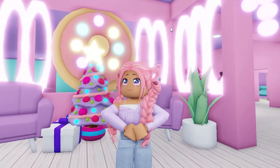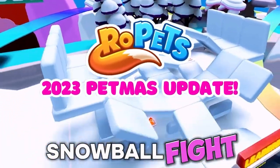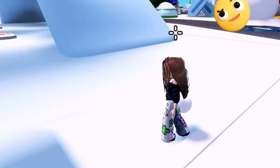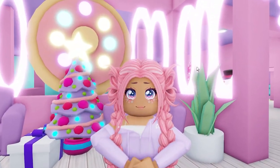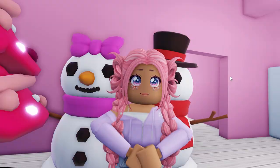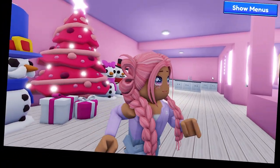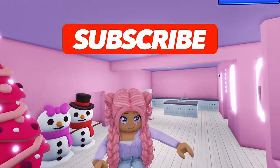Hi guys, welcome back to another video. In today's video, we are going to be going over everything we know about the 2023 Petmas update that is coming to Ropets. I am so ready for Christmas. If you guys want to know all the tea on the Petmas update coming this year to Ropets, make sure to hit that subscribe button and let's go ahead and get into today's video.